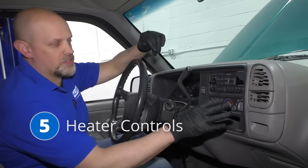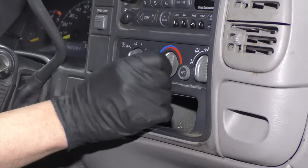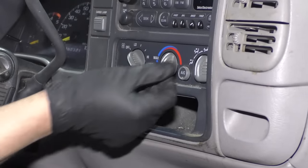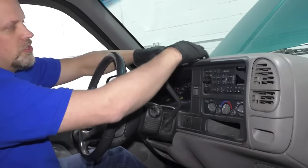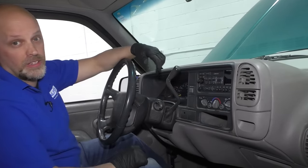Number five: the heater controls. Sometimes these switches stop working. Sometimes the heat isn't going to move, and also the location of where the airflow comes out can stop working. The buttons sometimes break, so that's pretty common. You just take this trim piece out, pull that panel out, put a new one in, and you're good to go.